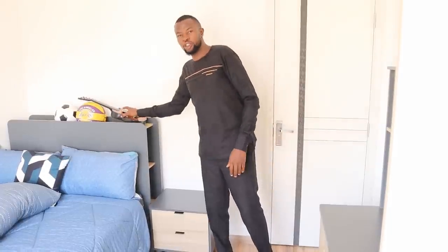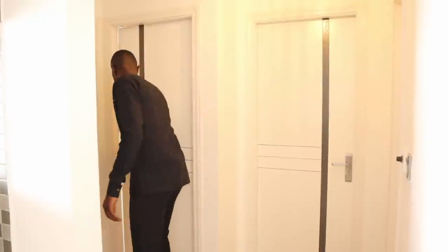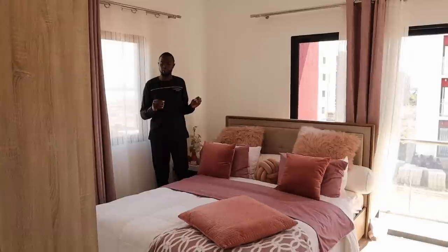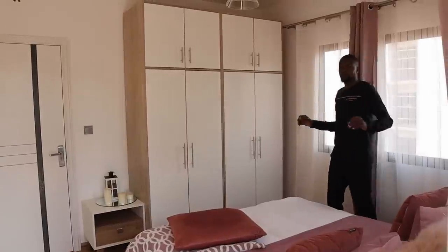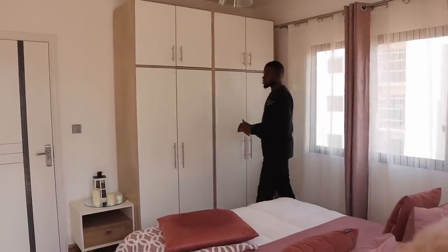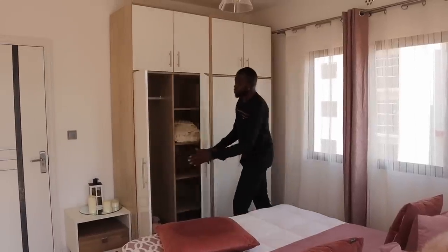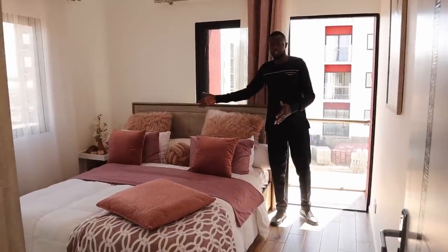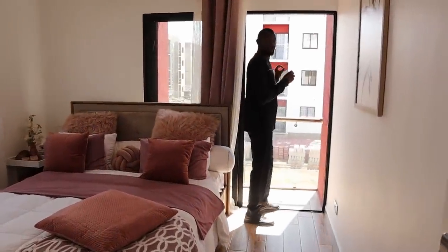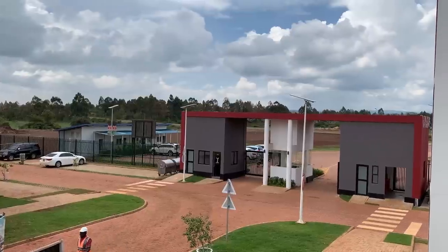I'll take you to the second bedroom. The second bedroom is just next to the first one. The second bedroom is bigger compared to the first one, and it comes with a slightly bigger closet and a balcony. This bedroom comes with a massive window, and the closet adopts the same concept that we saw in the kids' bedroom. As you can see from there, it's beautiful and sufficient for your bigger kids. This bedroom is big enough to fit a 5x6 bed like this one, and the balcony to this bedroom gives you the best views to the front side of this estate. It's refreshing out here.